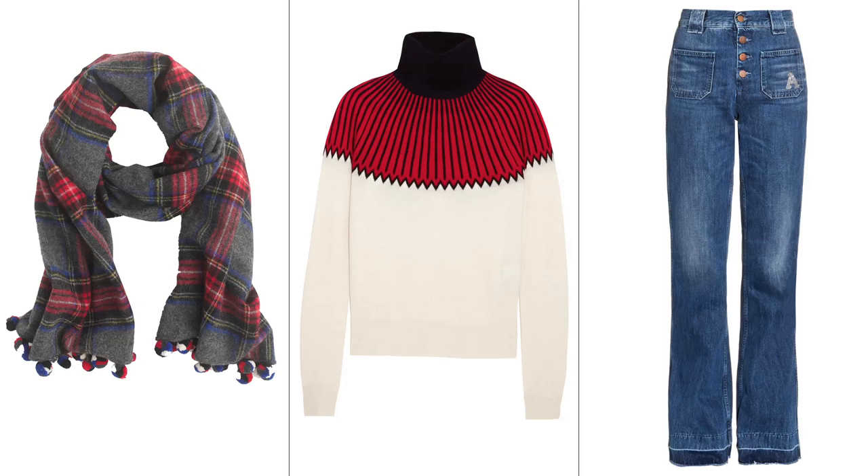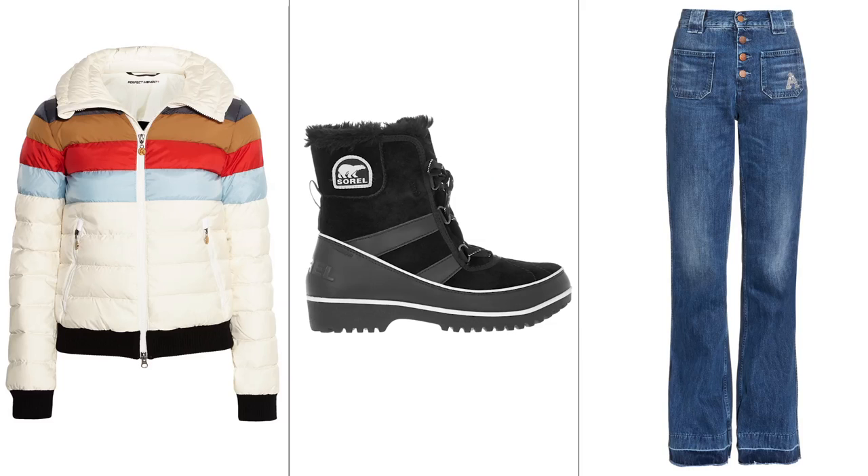Planning a snow filled getaway this winter season? We're here to help you pack everything you need in style.